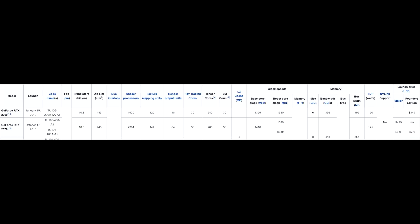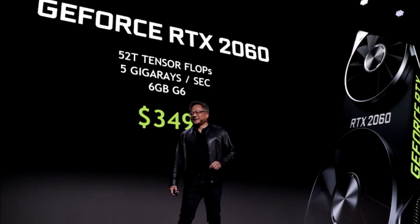The 2060 is coming in at $350 US, which is what a lot of us were expecting given the price hikes across the rest of the 20 series. Some more pessimistic people were saying $400, but most figured it would land between $330 and $380, and $350 fits right in the middle of that.